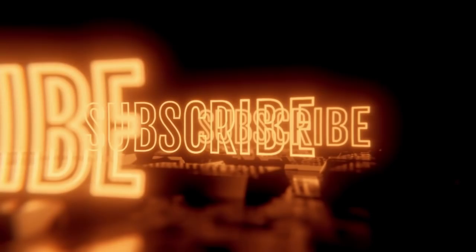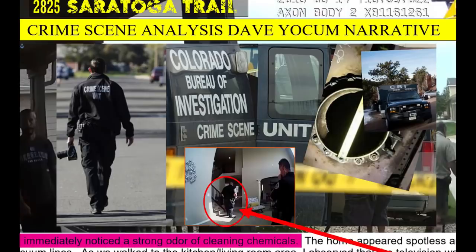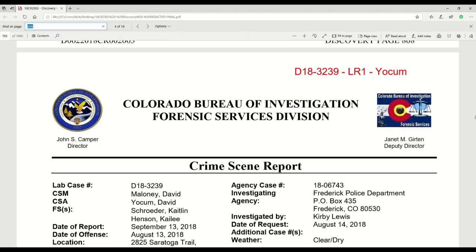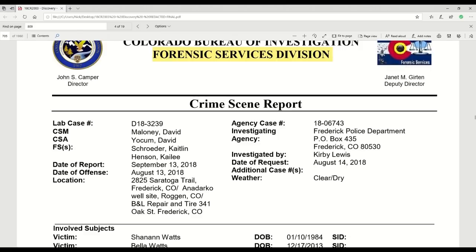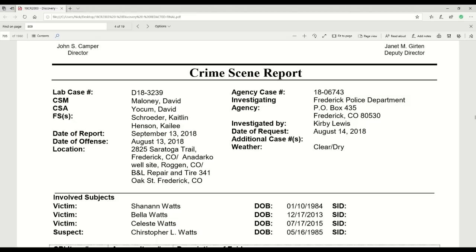Once again, we're heading straight through to the discovery, and we're on page 809 — it's the crime scene report from the Colorado Bureau of Investigation Forensic Services Division. This particular report was authored by Dave Yoakam. I think I made a bit of a mistake in the previous episode — although it referenced Dave Yoakam, it wasn't actually authored by him. This one is.